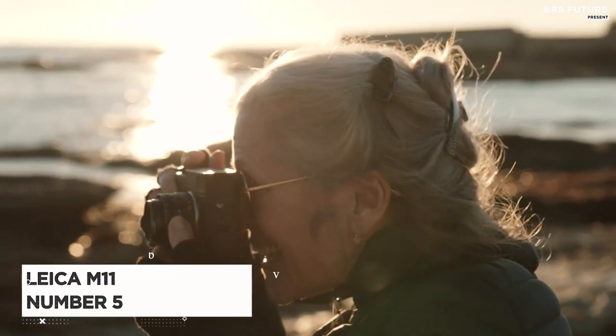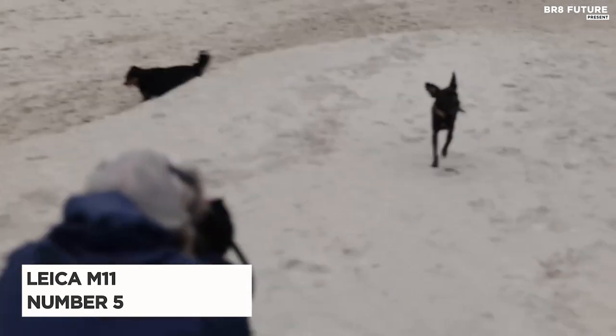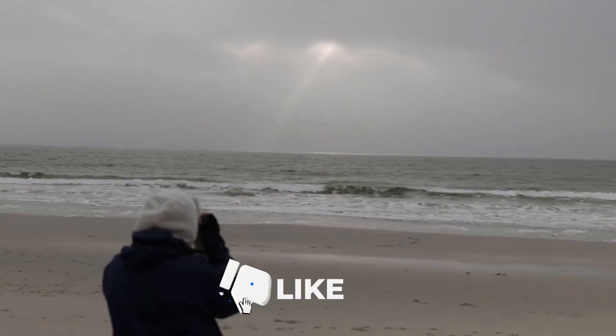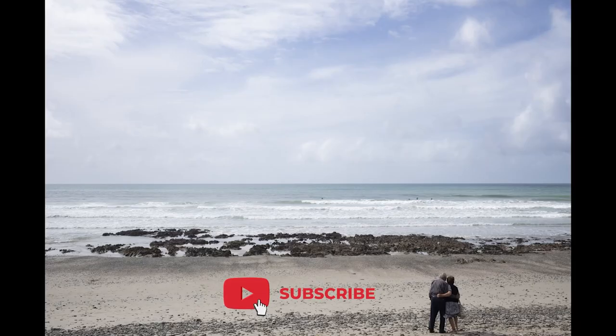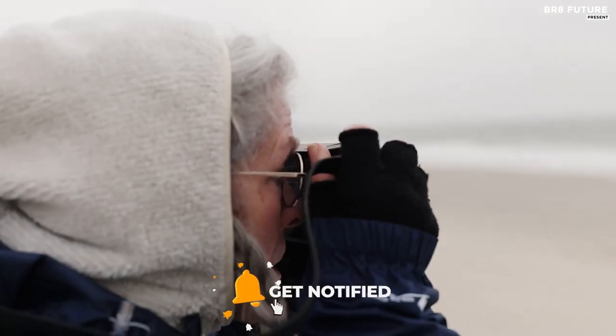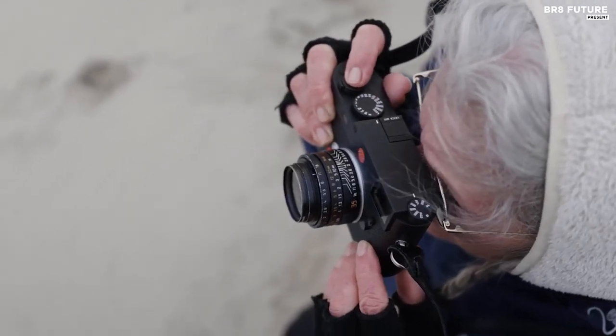Say hello to the Leica M11, our number 5 pick on the list. This incredible rangefinder camera is a true testament to Leica's expertise in this field. They've managed to combine their traditional M-range formula with an impressive range of smart features and technological advancements.